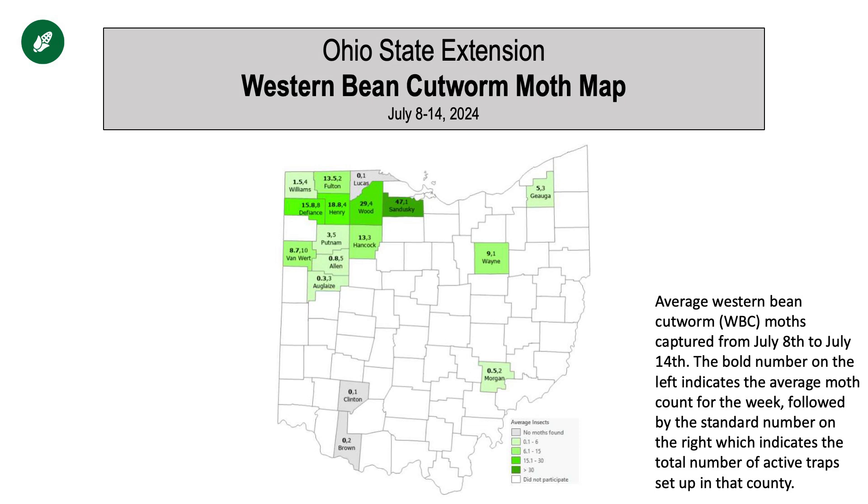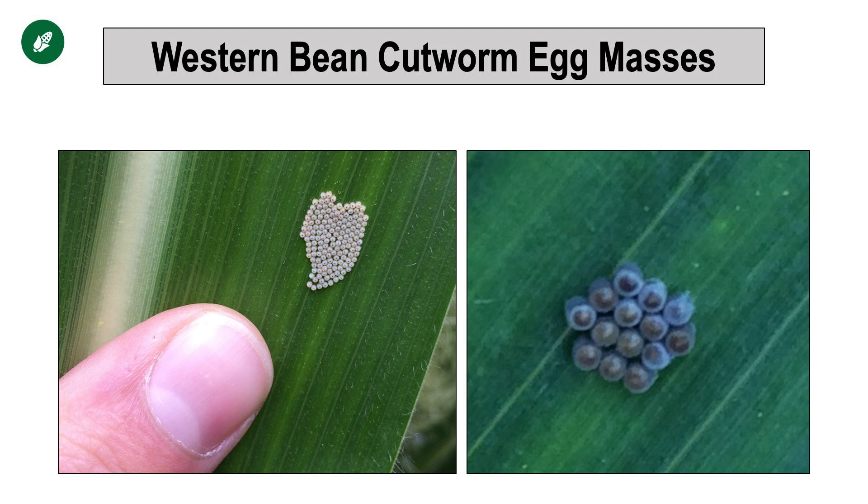One last note for northern Ohio on corn: be scouting as you're making your fungicide application—stay just a little bit ahead of that sprayer and scout for western bean cutworm. We've seen some increased moth flights according to Ohio State's trap counts, and you can see that map on your screen showing where the most recent trap count numbers are sitting according to Ohio State Extension. You're looking in the upper third of the corn canopy for an egg mass like what you see on the screen—it's about the size of a dime. If you see those, add an insecticide to your fungicide pass. If you can't find them, and unless you've got some rootworm beetle or Japanese beetle clipping your silks, you're probably not going to need an insecticide with that corn fungicide pass.